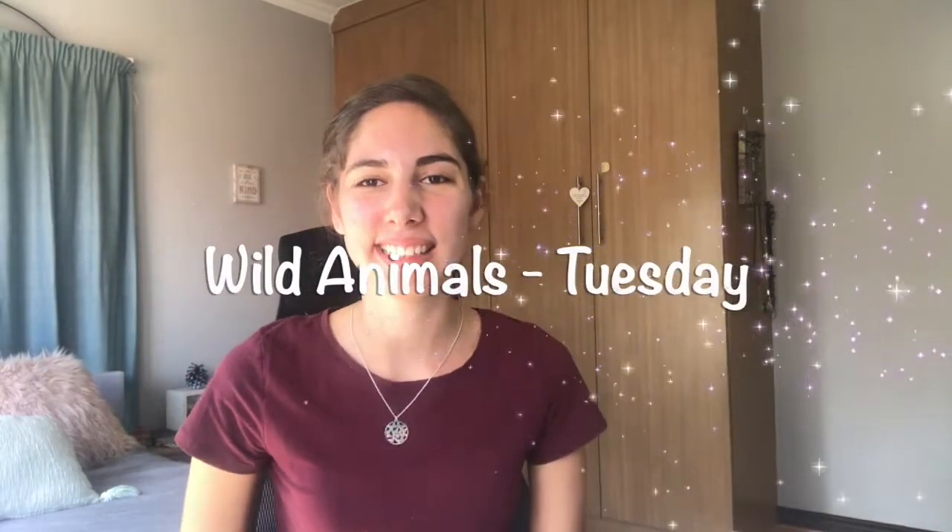Good morning, buggies and lollies. So yesterday we started talking about wild animals, and we're going to carry on talking about that today, and we're going to talk a little bit about what they eat.